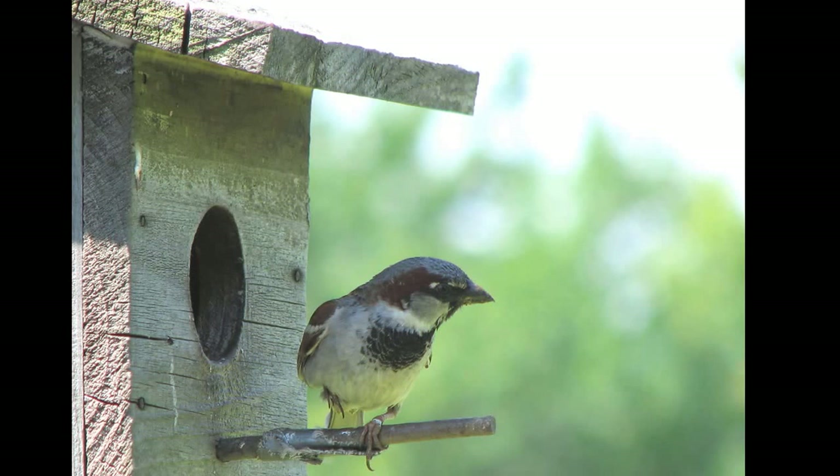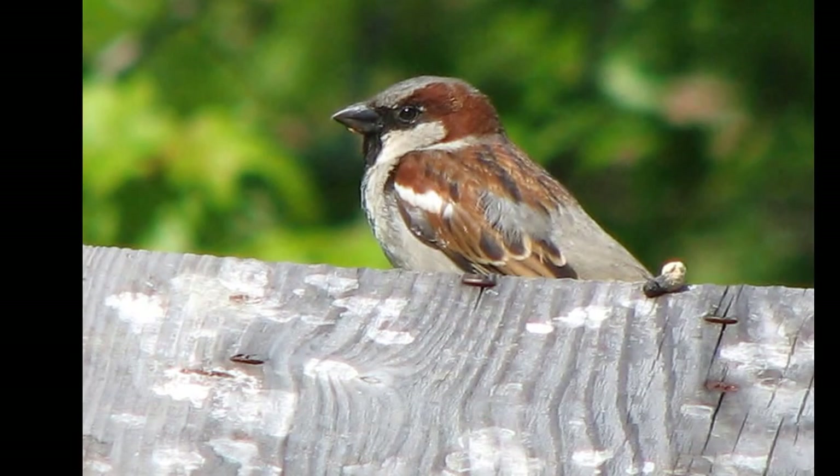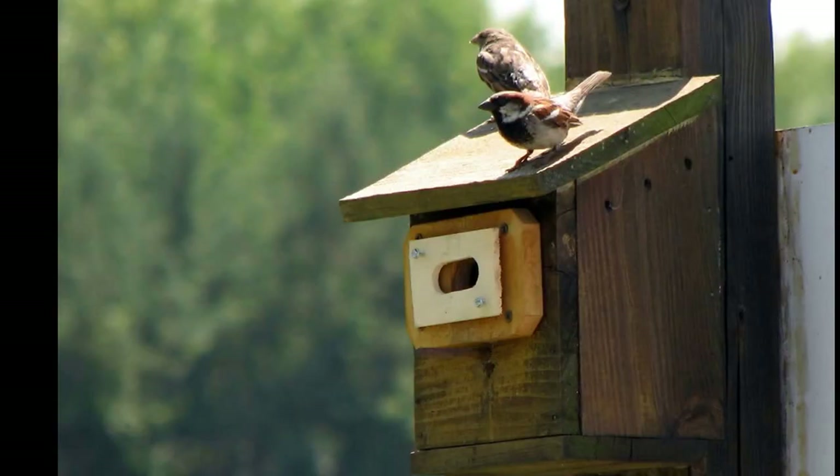So what can be done to combat house sparrow destruction of tree swallows? House sparrows can be legally killed, since they're considered invasive alien pests. And some people opt to do this, but many others would prefer non-lethal methods of protection.